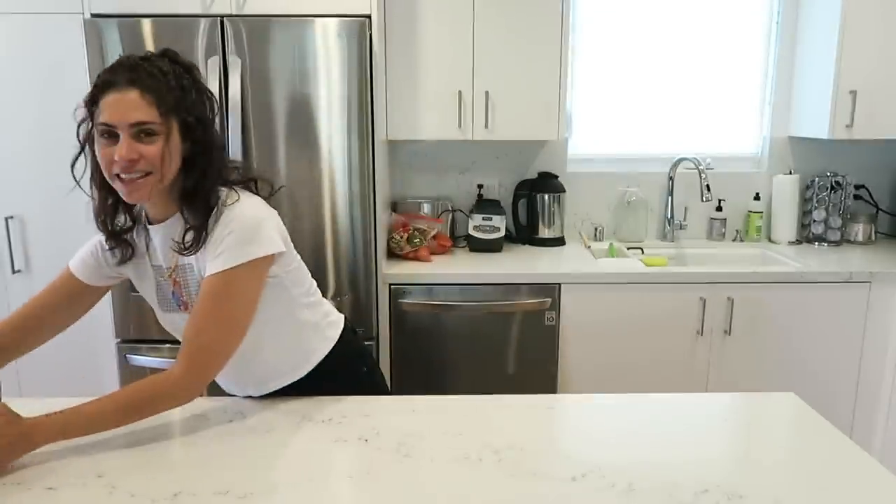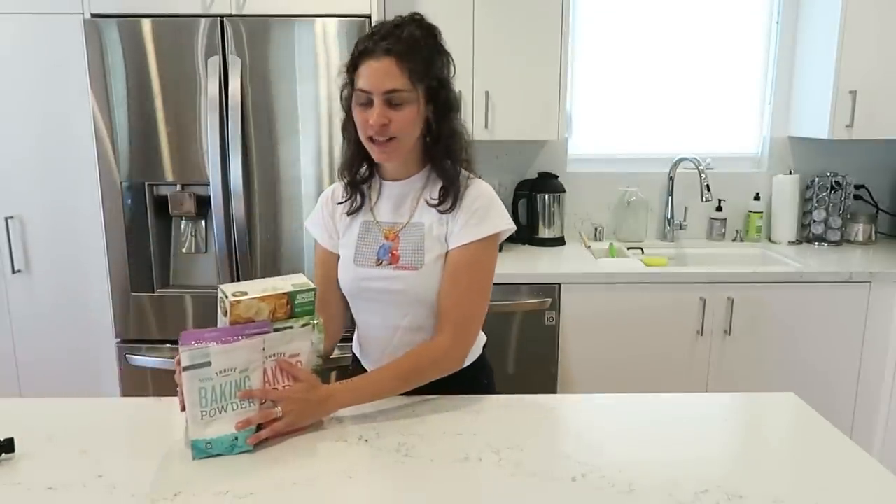And if today wasn't already exciting, it's even more exciting because we have a sponsor — and a sponsor that I am very excited about — and that is Thrive Market. A lot of the stuff that we will be using to bake today is from Thrive Market.